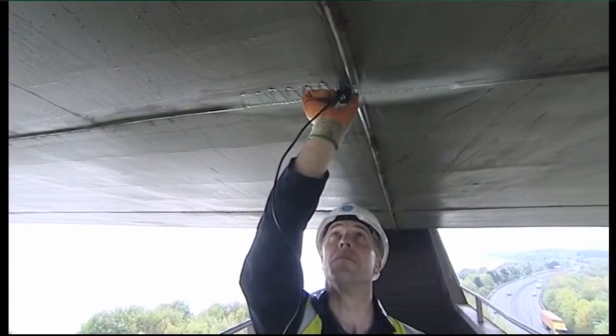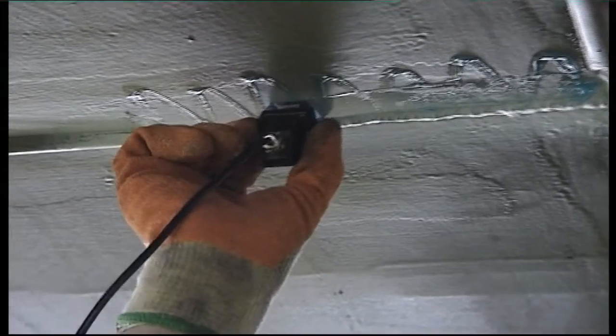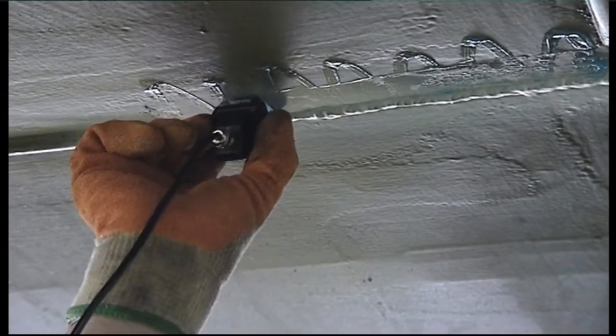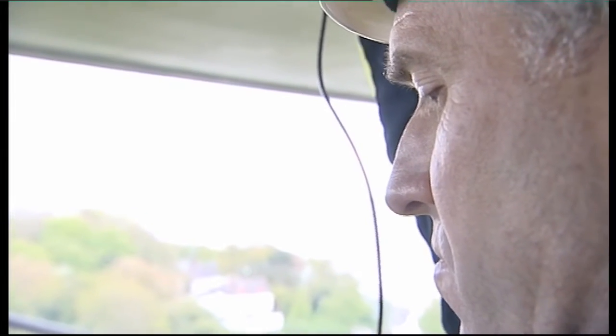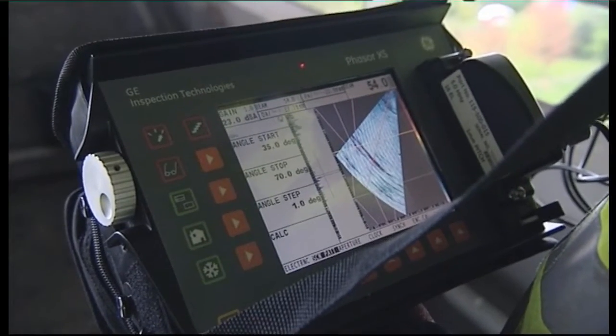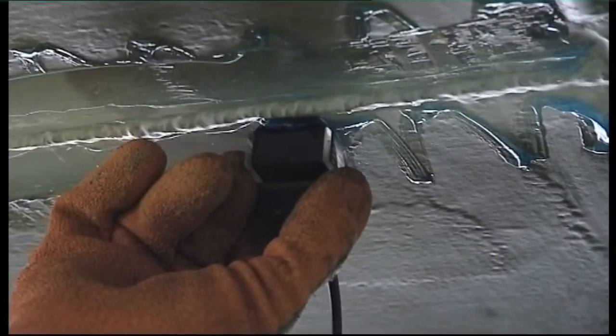Some of the latest NDT ultrasonic technology uses phased arrays. This is when a large number of ultrasonic signals are fired sequentially at the area of interest. All these signals are reflected back and captured, then processed automatically by computer software to produce colored images of the internal structure of the weld.